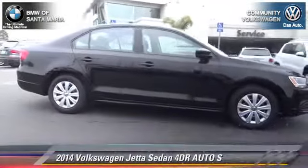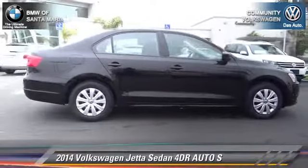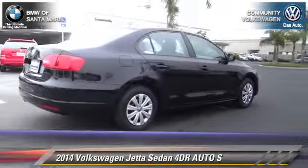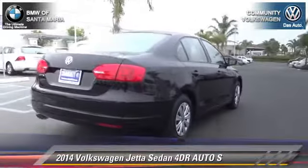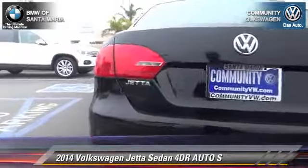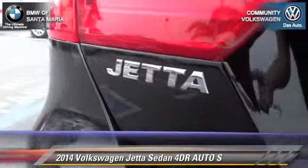The 2014 Volkswagen Jetta S. With an automatic transmission, this front wheel drive sedan is well equipped. This Volkswagen features front wheel drive, dual front airbags, and keyless entry.